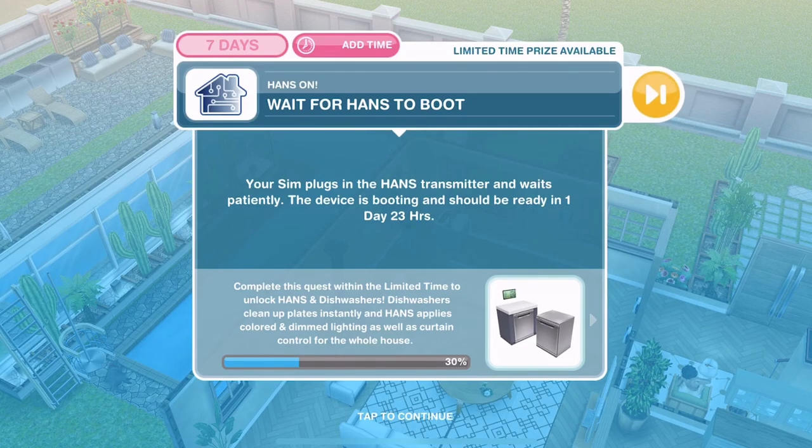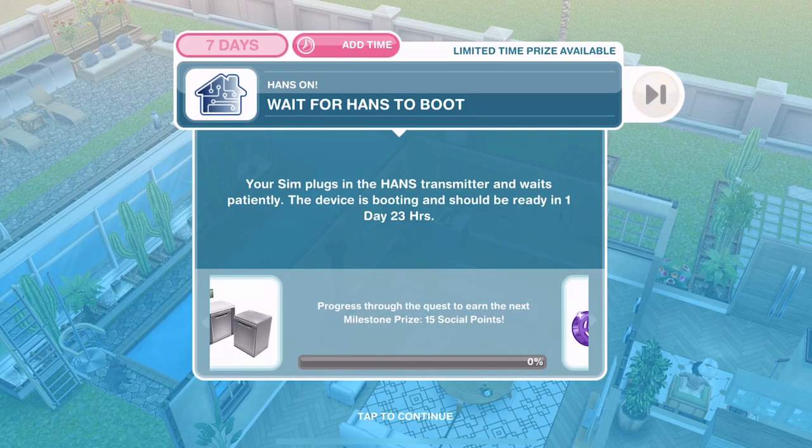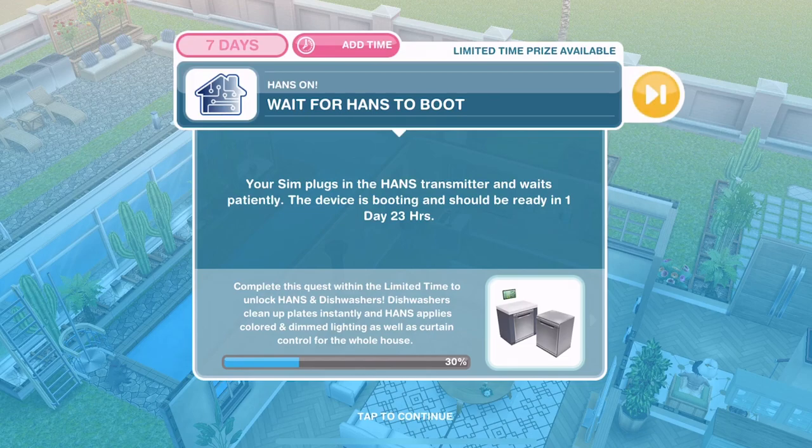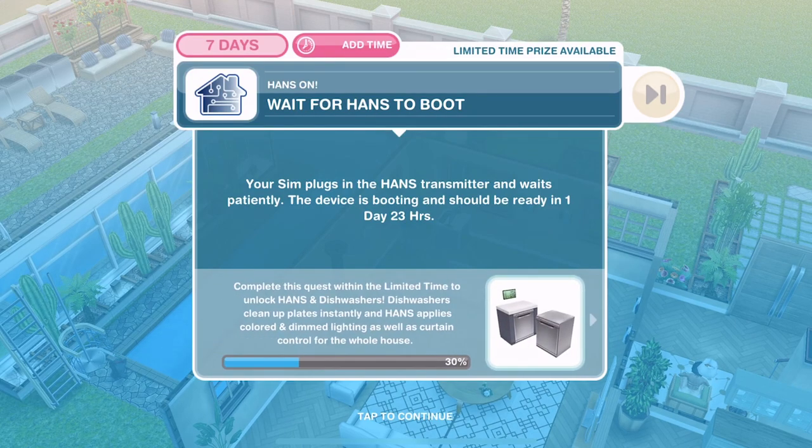I'm very excited for the Hands and the dishwashers — looking forward to trying them out. I am going to use the 10 LP to speed that up and the next part of this quest will be up on the channel later on today. Make sure you are subscribed so that you get that. Thank you so much for watching. Give the video a thumbs up if you are excited for this quest and for the prizes. I will see you later on today — bye!